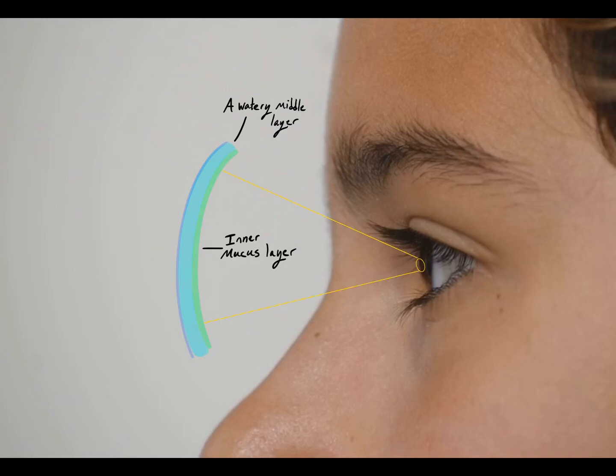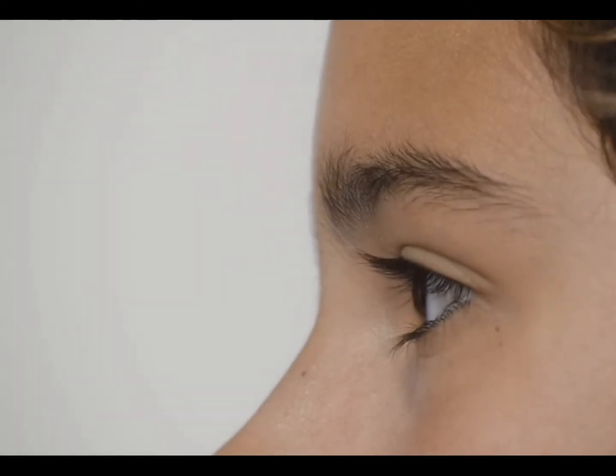The cornea accounts for 82% of your focusing power. The third layer, an outer oily layer, smooths the surface of the tear so the eye can see through it and prevents the other tears from evaporating. The tear film spreads over your eye every time you blink.